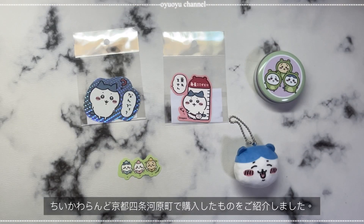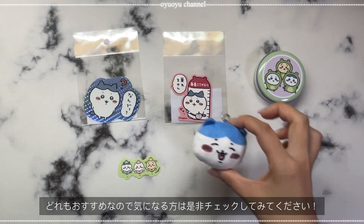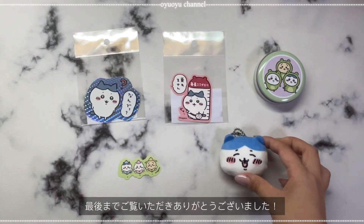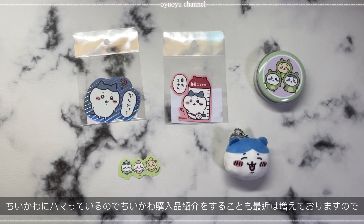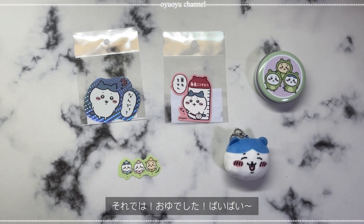今回は、ちいかわランド京都市場かわらまち店で購入した商品をご紹介しました。すごい、個人的には満足する内容で嬉しかったです。どれもすごくおすすめなので、皆さん興味のある方はチェックしてみてください。最後までご覧いただきありがとうございました。主にYouTubeでは、私の京都の暮らしをVlogにして公開しています。そして、ちいかわにめちゃめちゃハマっているので、こういう形でちいかわの購入品紹介をすることも最近は増えておりますので、よろしければチャンネル登録お願いいたします。それでは、終わりでした。バイバイ。